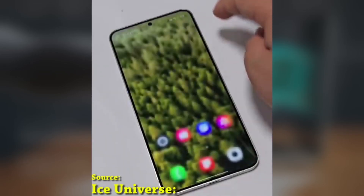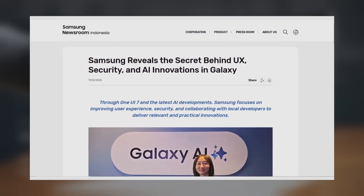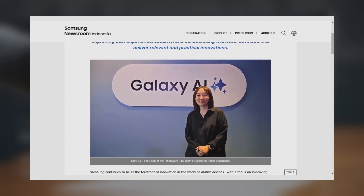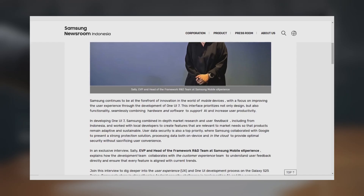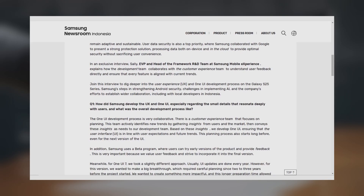So what caused the delay? In an interview on Samsung Indonesia's website, Sally, EVP and head of the Framework R&D team at Samsung MX, gave us some insight into the situation. She explained that Samsung wanted to deliver a truly impactful experience with One UI 7.0, which is why they decided to take a different approach this year.